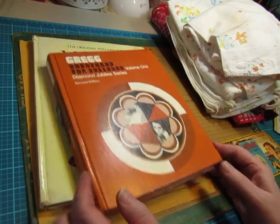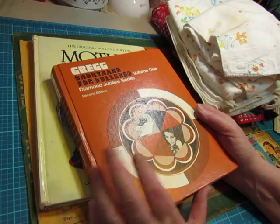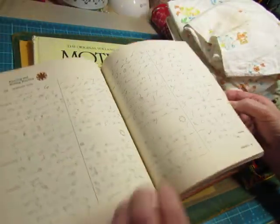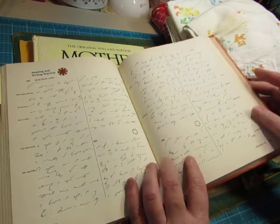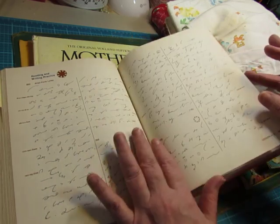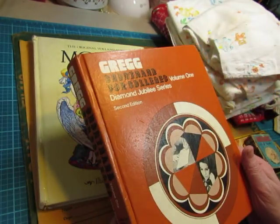And then this is a newer shorthand book than I've ever found. Usually they're older than this. This is 1973. The pages are different than other books, and I think they'll be nice in a journal because they're not as fragile. So it's Gregg's Shorthand for College.